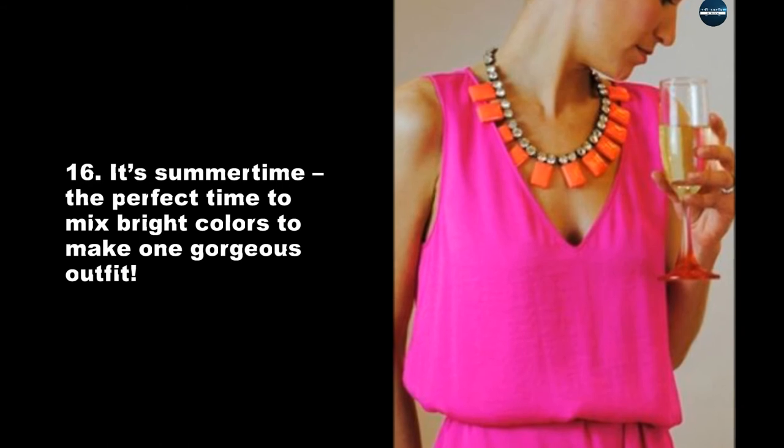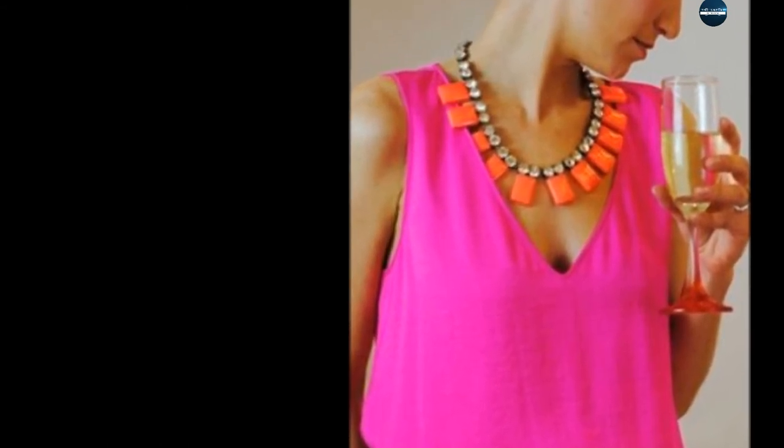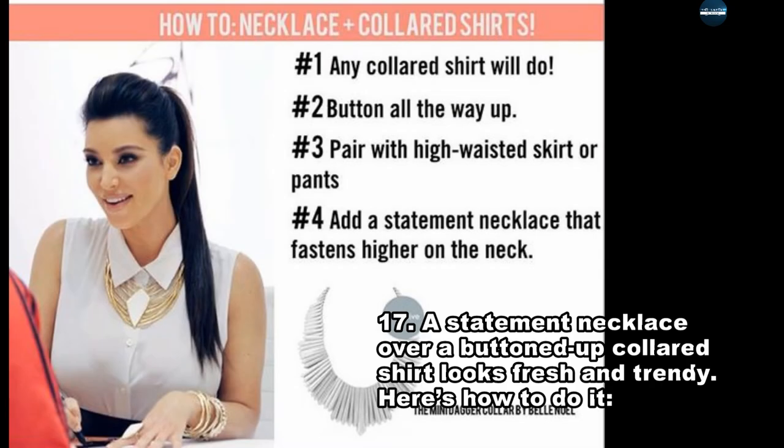It's summertime, the perfect time to mix bright colors to make one gorgeous outfit. A statement necklace over a buttoned-up collared shirt looks fresh and trendy — here's how to do it.